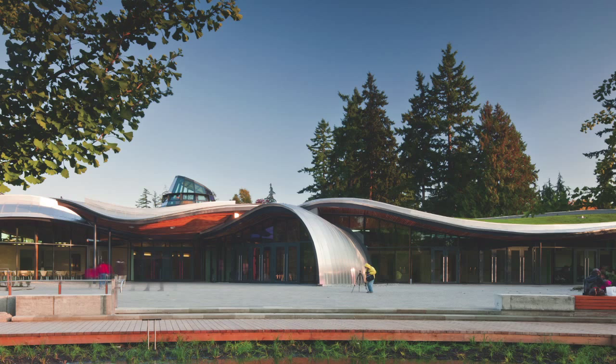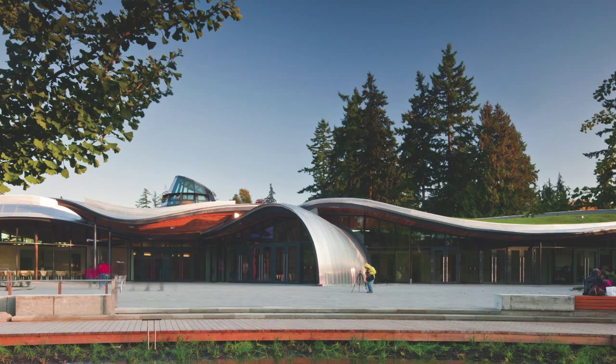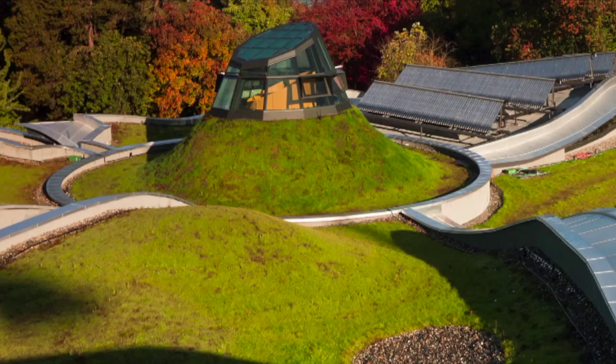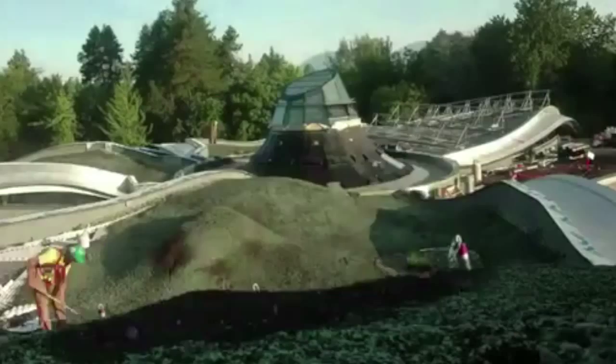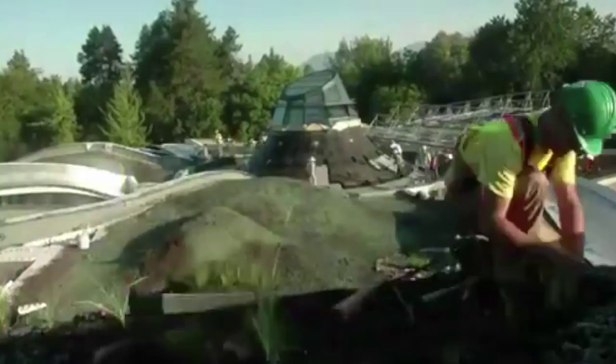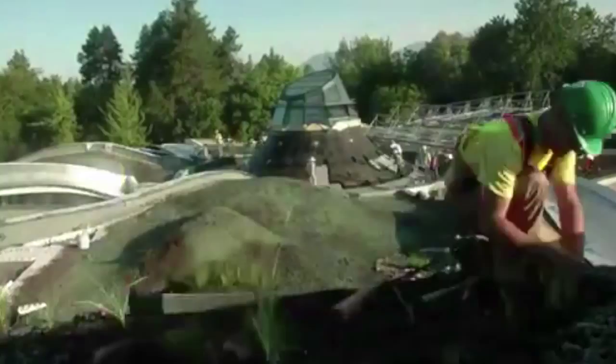We wanted to create a roof that would actually become more of a field — something that you could stand on one end of the building and actually read the shapes as they flow across the whole building. The roofs are designed to capture the rainwater that falls on the roof, and once that rainwater is captured it's stored in a large cistern within the building.